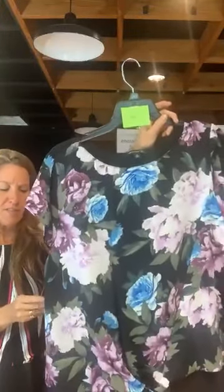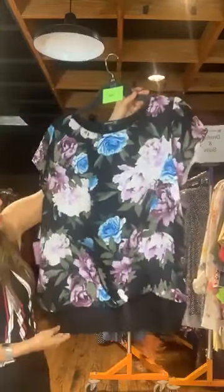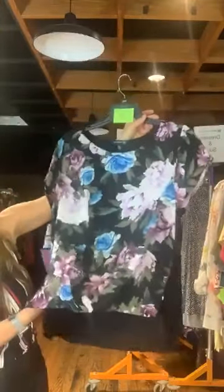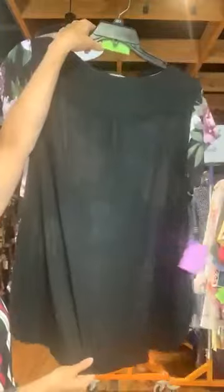Item number 692. INC brand. Original retail $59.50, it's $18 with us today. Just a pretty black and floral top — a sheer floral overlay over a basic black shirt.